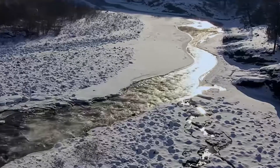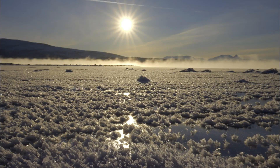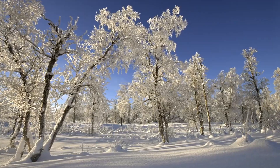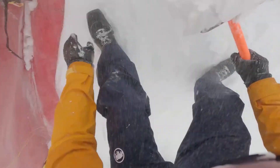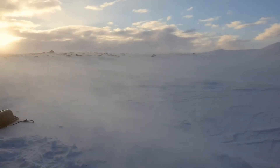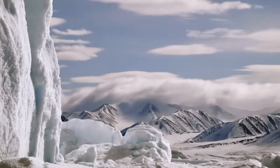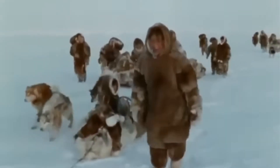Imagine stepping outside on the coldest day you've ever known, the kind of cold that bites straight through your jacket, where your breath freezes the moment it leaves your lips. Now take that chill and multiply it by 5. At minus 84 degrees Fahrenheit, the Arctic doesn't just feel cold — it feels like the air itself is out to steal every bit of warmth from your body. Metal snaps like glass, bare skin freezes solid in seconds, your home freezer would feel like a summer breeze in comparison. Most folks wouldn't last 5 minutes out there, but for the Inuit, this is home.